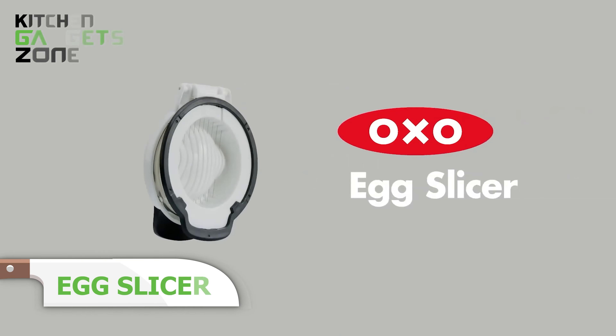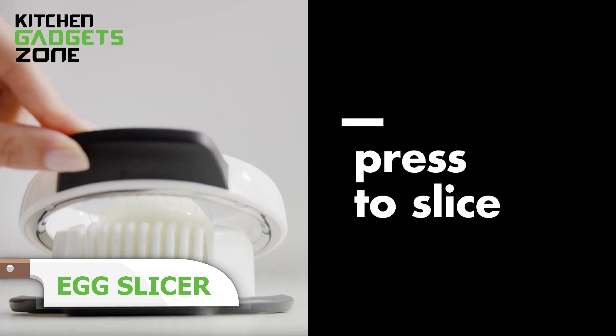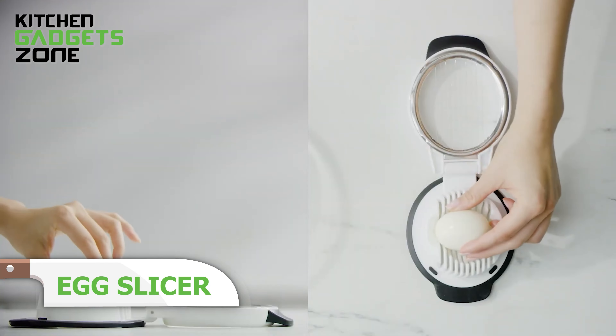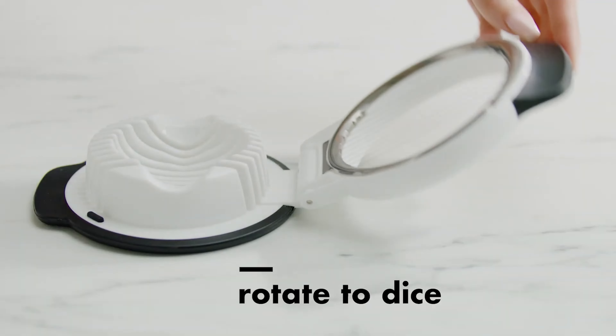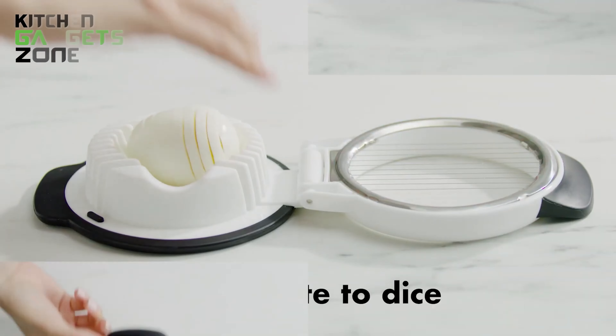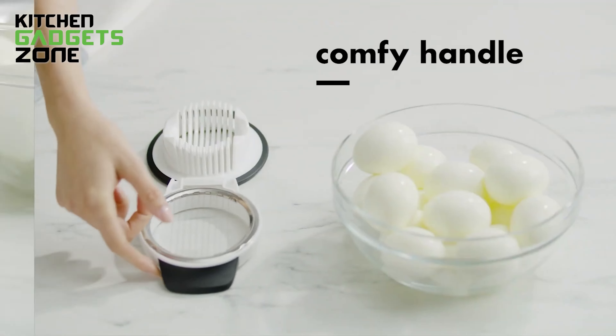Slicing hard-boiled eggs is quick and easy with the OXO Egg Slicer. This handy tool gives you perfect 5mm slices with one simple press. The holder cradles the egg in two directions, allowing you to create either round or oblong slices. The raised handle makes it easy to open and close, while the non-slip base provides a secure grip over bowls or plates.